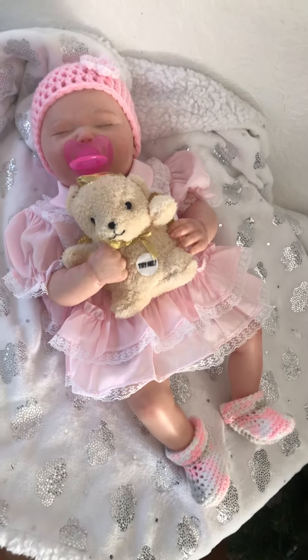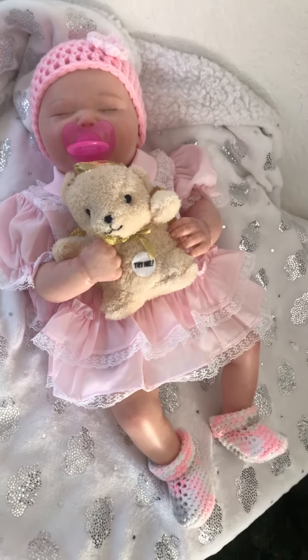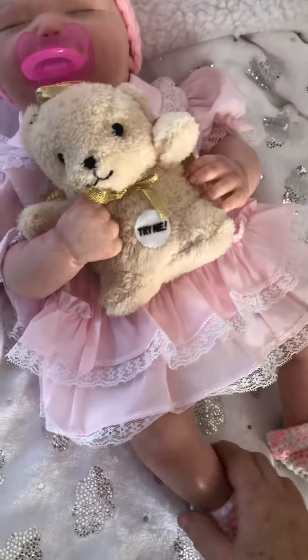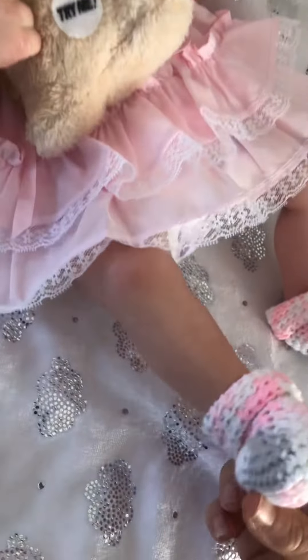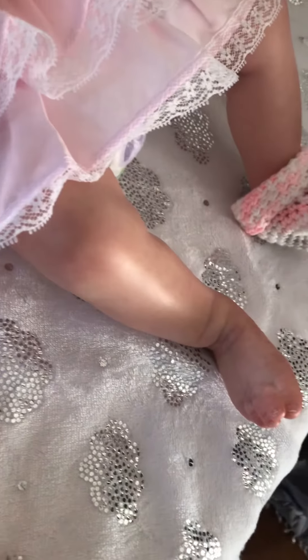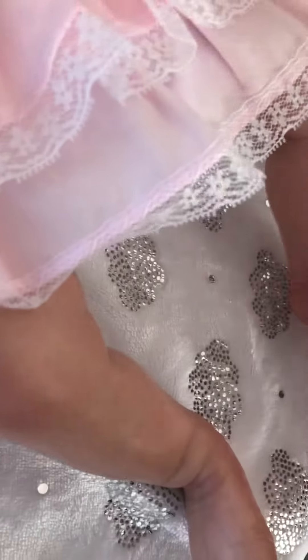No wonder she looks so realistic. This little chubby thing weighs almost six pounds and measures about 20 and a half inches. Let's look at some of her wonderful details — take off her bootie so you can see her toes. You can see the subtle veining and the little lights on the nails. She's so realistic.